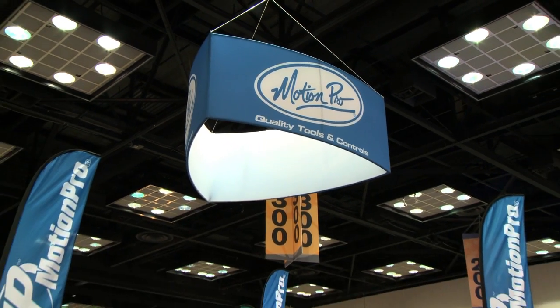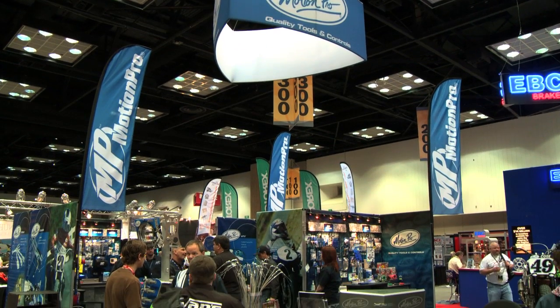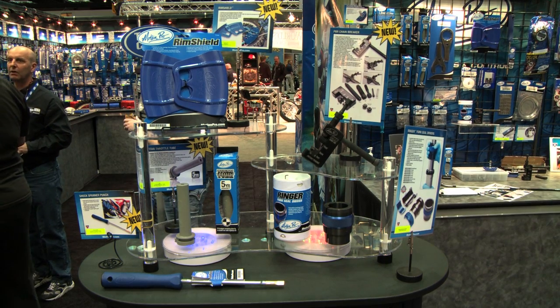Hi, it's Chris Van Andel with Motion Pro. I'm here at the Indianapolis Dealer Show. We're showing off a lot of the new products that we're selling here — the stuff that we've been developing over the last year. We've got a couple of things in the Kickstart program also this year that we're pretty proud of. So I'd like to take a minute or two and show you what we have.